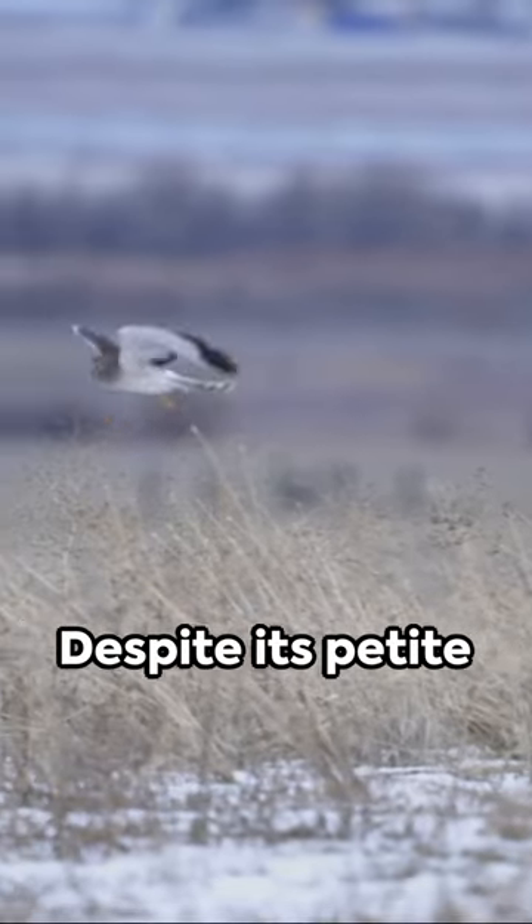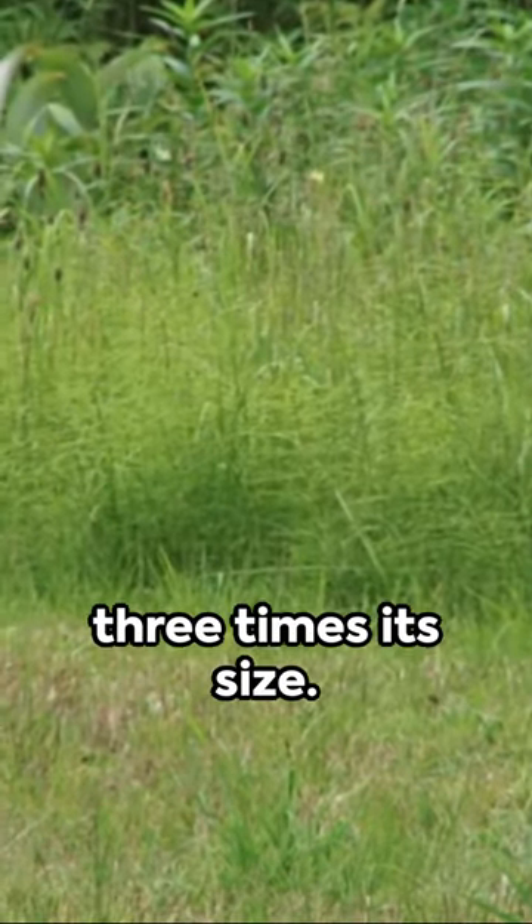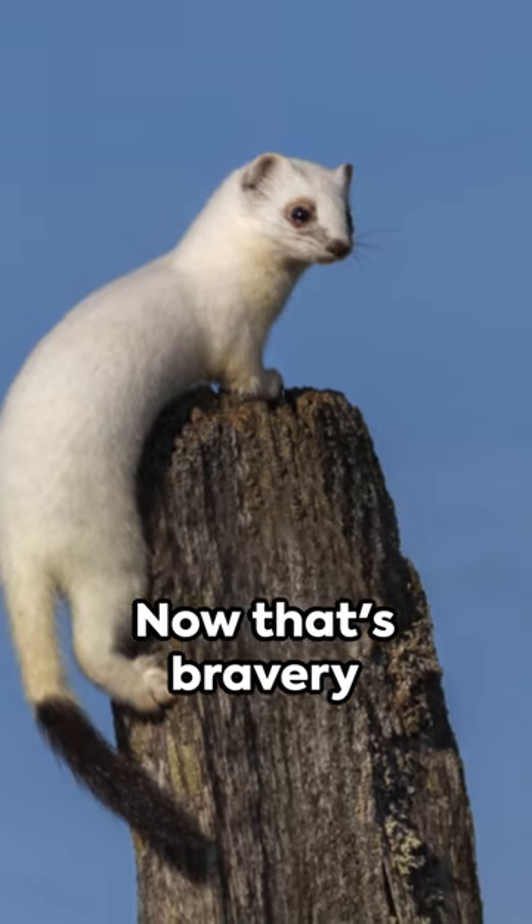And did you know? Despite its petite size, this creature is fierce, often tackling prey up to three times its size. Now that's bravery for you.